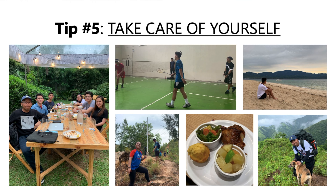Tip number five: take care of yourself. Lastly, don't forget to take care of yourself. Make sure you get enough sleep, exercise regularly, and eat healthy. Taking care of your physical and mental well-being will help you stay focused and motivated during your exam preparation.